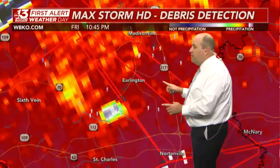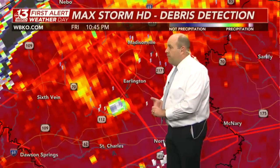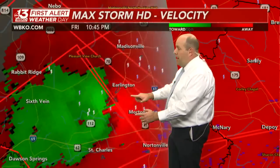There is the debris detection — lofted debris, and there's no doubt about this. What we're seeing here along Highway 112 is a very strong demarcation of debris lofted from the ground, just south and west of Erlington and just south and west of Madisonville.